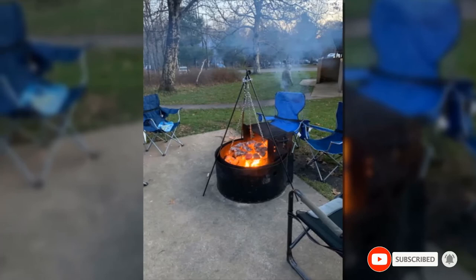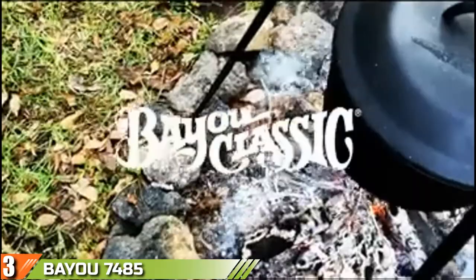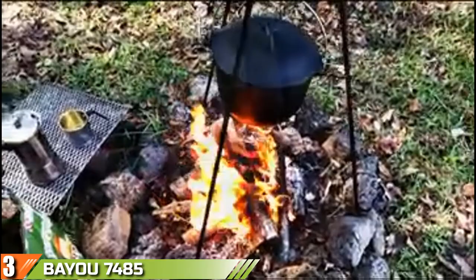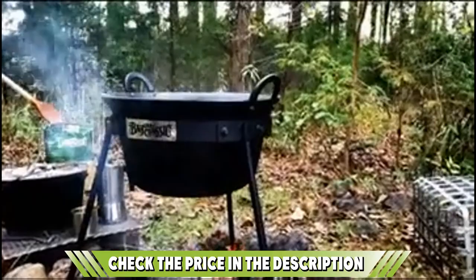Slightly more expensive than similar tripods but built to last, it will surely serve you well season after season. The number three position is held by the Bio Classic 7485 Cooking Tripod Stand with Chain. The Bio Classic tripod stand with chain is an excellent choice for groups of up to eight people. It works with dutch ovens up to 14 inches wide, although a 12-inch pot could be a better fit if you want to keep some extra room for maneuvering. What makes this tripod stand out is its shorter head, perfect for faster cooking.